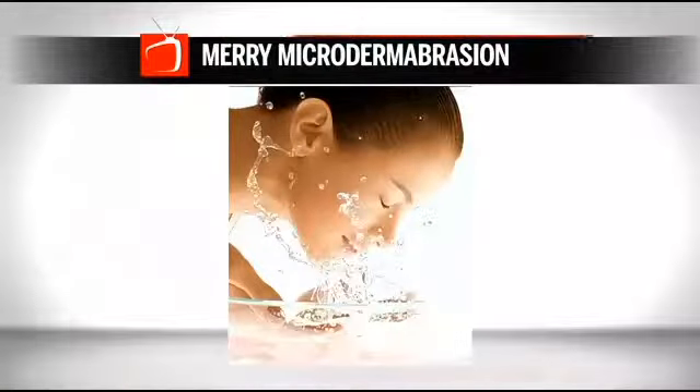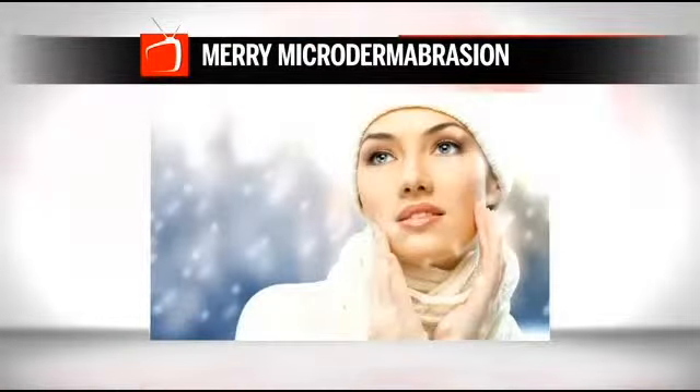Another great gift is microdermabrasion, which I go in regularly and get at Skintastic. The great news about microdermabrasion is that it can be used on any skin type, any color. What it does is give your skin a nice polish. It looks like a beautiful holiday glow, and we usually do these either individually in an express fashion or over the course of an hour.